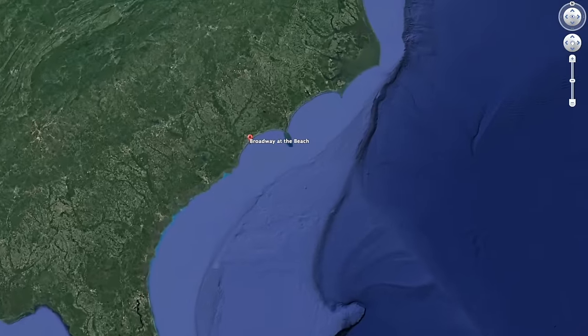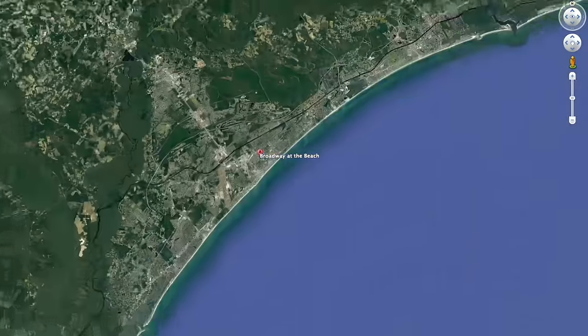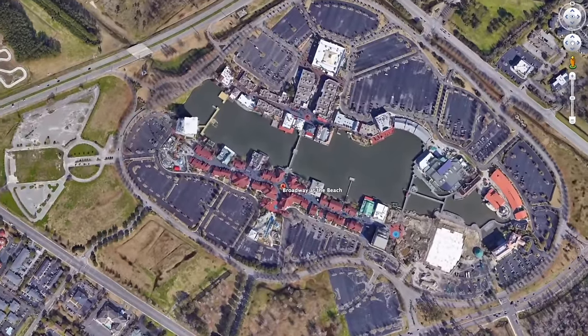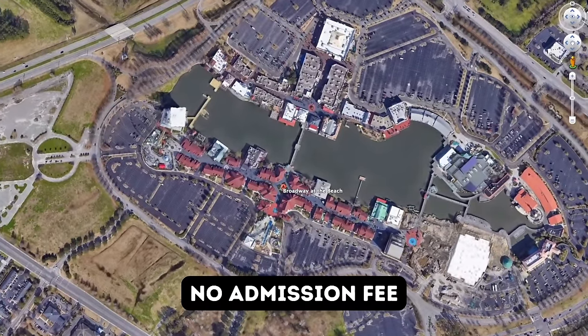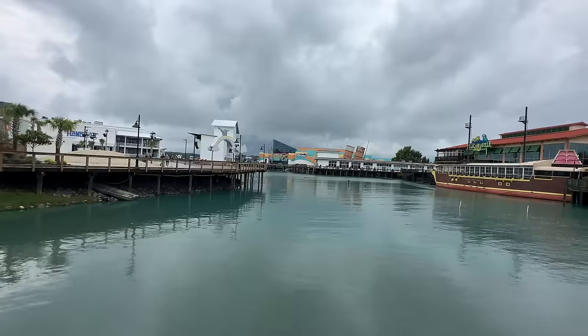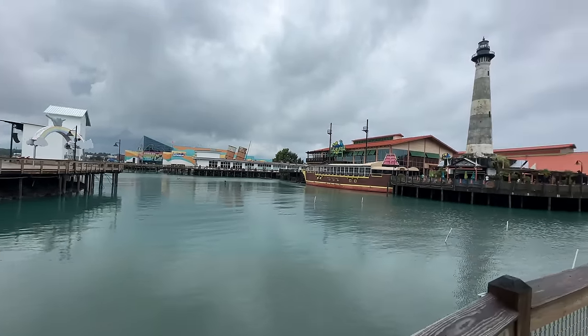If we're meeting for the first time, my name is Ryan. I'll be your tour guide as we zoom in here to Broadway at the Beach, which is not technically located on the beach. There's no cost for admission and there is no cost to park here. But let's get our tour started up here at the top.